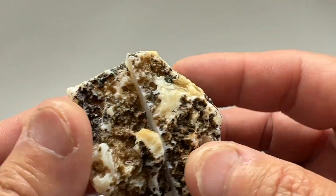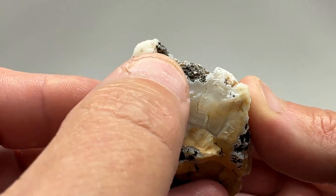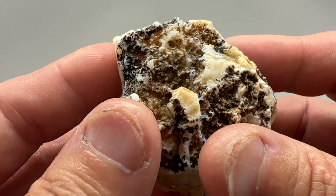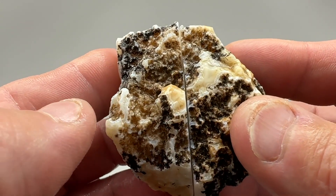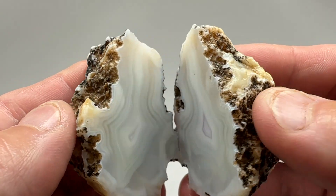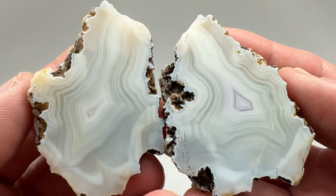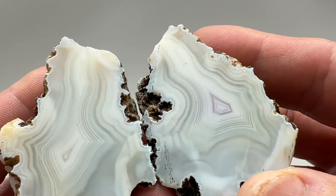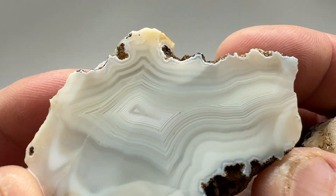Back from the saw. I was hoping for this face to show up, so I'll cut it this way. Let's see what we got. Whoa — that's awesome. Look at the banding in that.